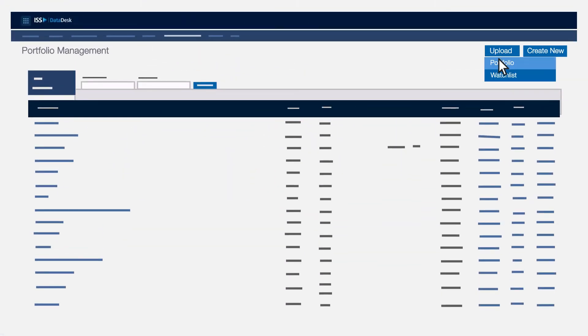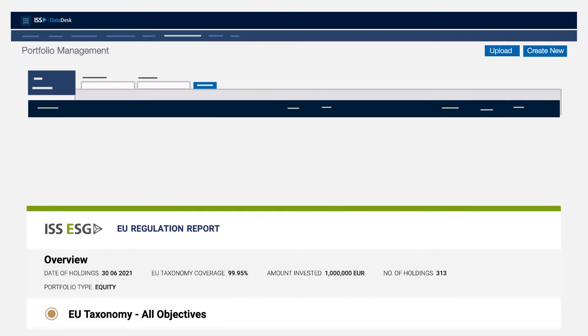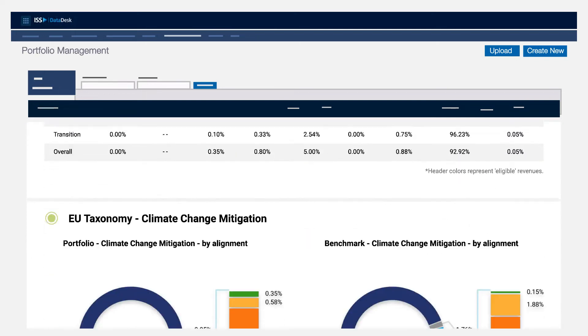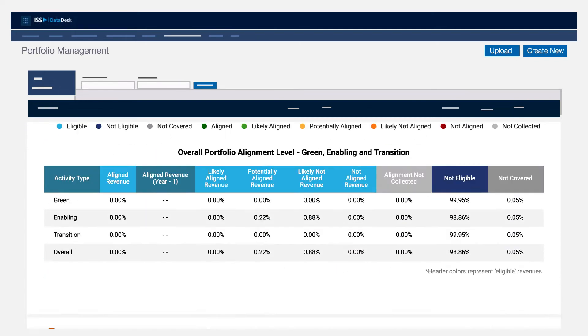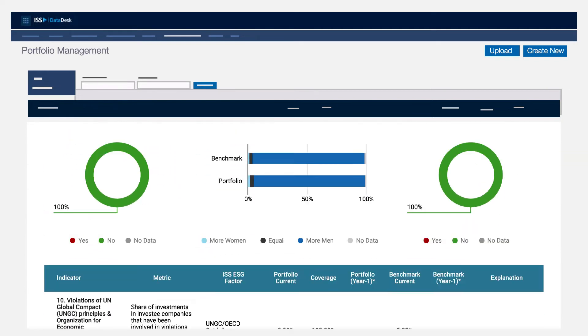It's easy. Upload your portfolio to the ISS Online Datadesk platform and select your chosen benchmark. Then, at the click of a button, get relevant and actionable insights regarding your portfolio's performance against regulatory defined data points, as well as your impact over time, year over year.